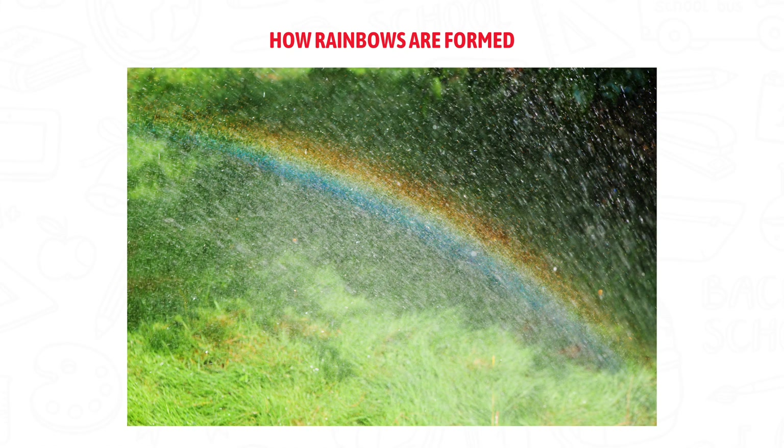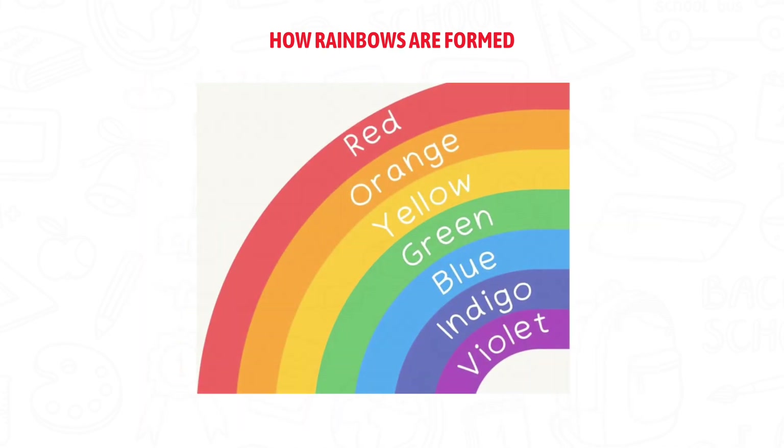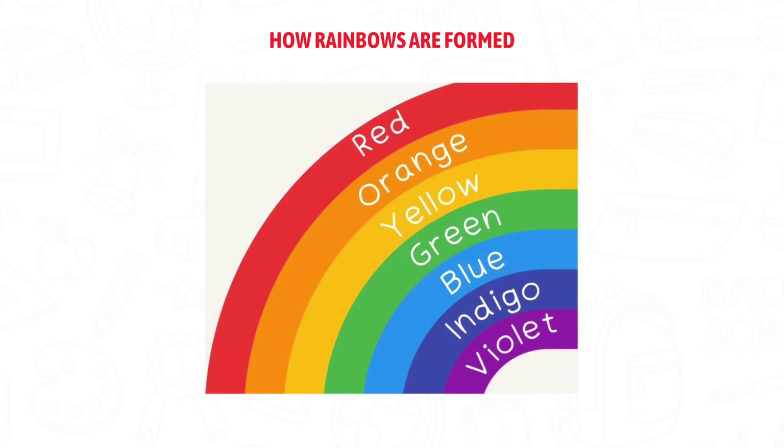That's how you see a rainbow. The colors of a rainbow always appear in the same order: red, orange, yellow, green, blue, indigo, and violet.